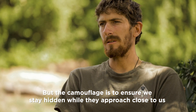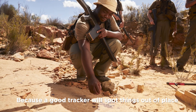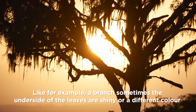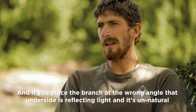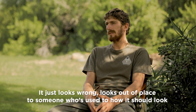It's also to do with tracking, really, because a good tracker will spot things out of place. For example, sometimes the underside of leaves are shiny or a different color, and if you place a branch at the wrong angle, that underside is reflecting light and it's unnatural — it just looks wrong, looks out of place to someone who's used to how it should look.